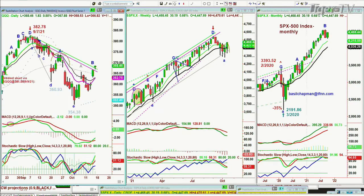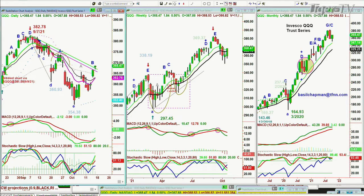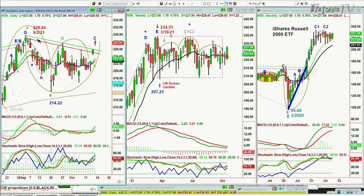Look at the QQQ, also trying to participate. Looking much better, but still very weak overall. It's still going to be digesting these gains for a while, up $1.82 at 368. Look at the IWM, going to the upper part of that rectangle formation. That's going to be very important at $227.88.